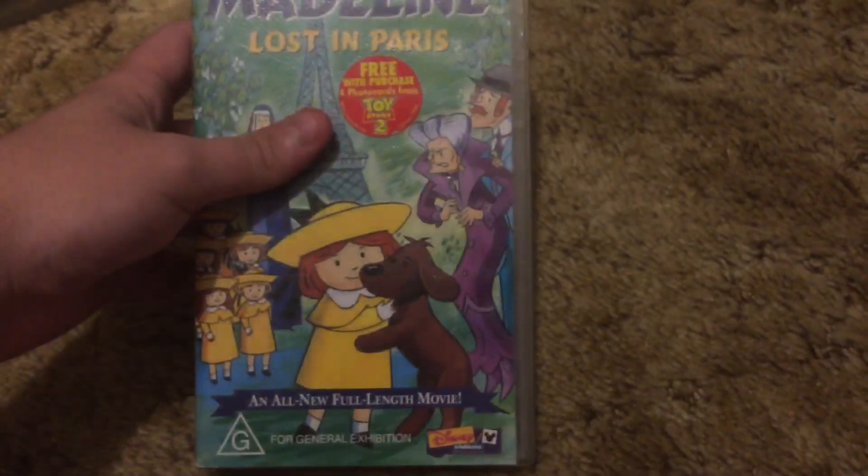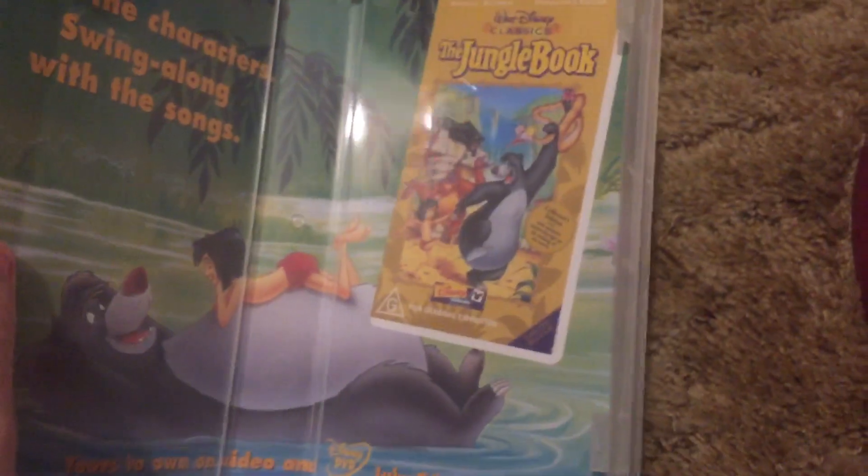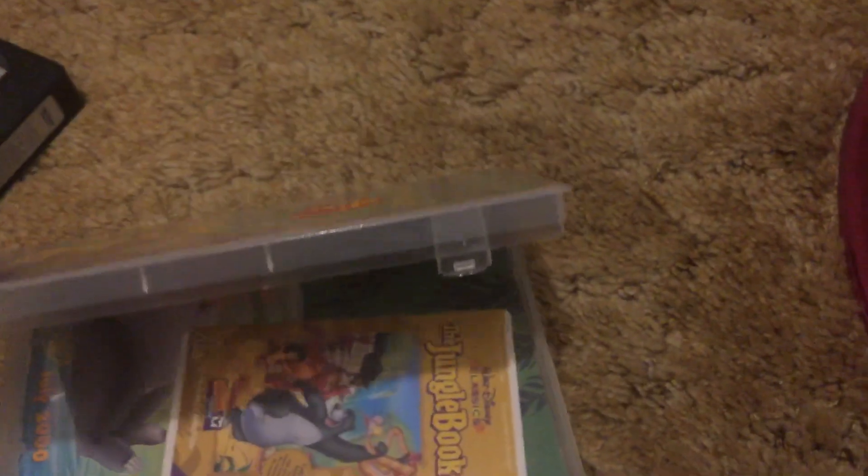Next is Madeleine: Lost in Paris, which I figured I'll just keep for the Australian Disney collection. As an extra — oh wow, that Jungle Book VHS I showed earlier, this one's from 2000. I have the 2000 Australian VHS Jungle Book, according to the case.